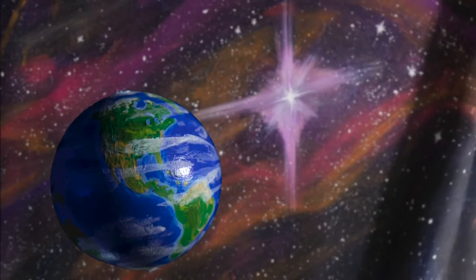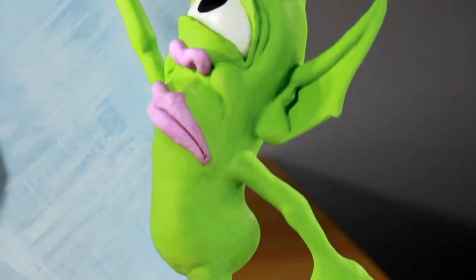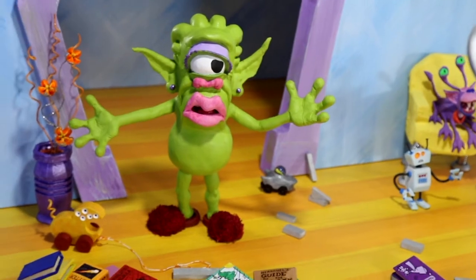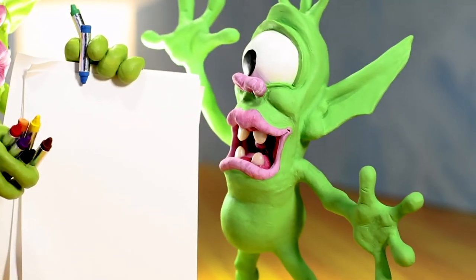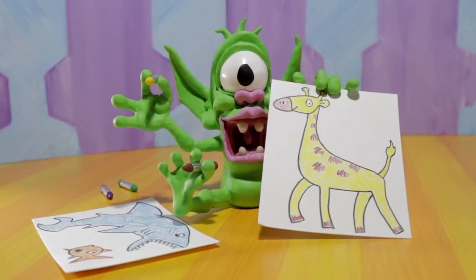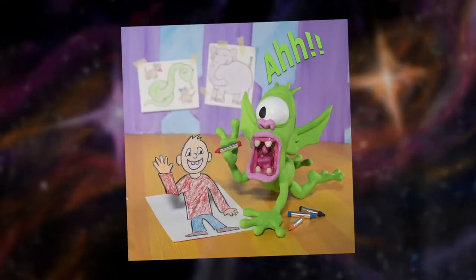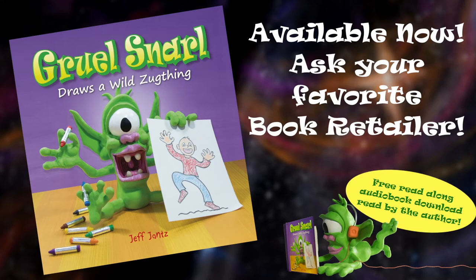In an intragalactic dimension on the other side of a ripple in space, there lived a kid named Gruelsnarl. Gruelsnarl spent his days doing all kinds of things — so loud! You know better. That will break. You are driving me zonkers, Gruelsnarl. I need to find something else for this kid to do. 'I'm going to draw wild Zug-things from out of this world. My next one will be the wildest Zug-thing of them all.' Gruelsnarl's next drawing was so wild that it jumped right off the page. Look for Gruelsnarl Draws a Wild Zug-thing at a book retailer in your universe — free read-along audiobook download included.